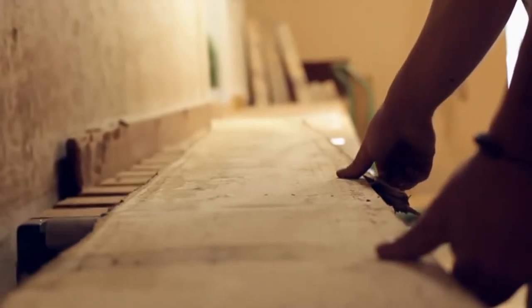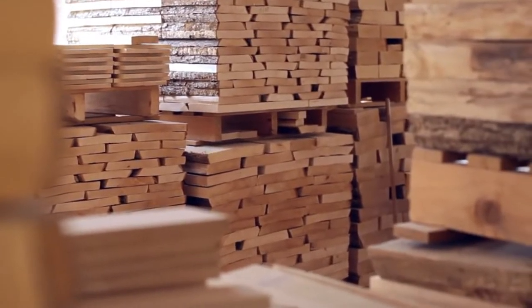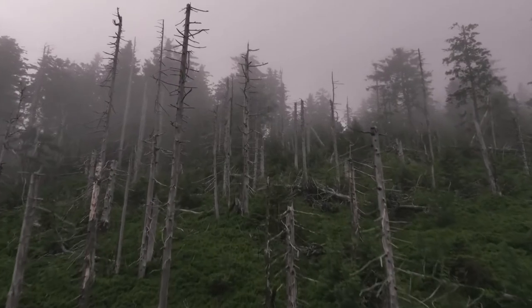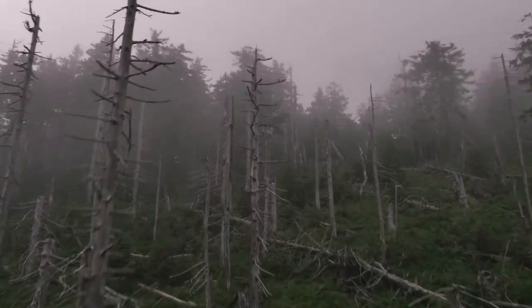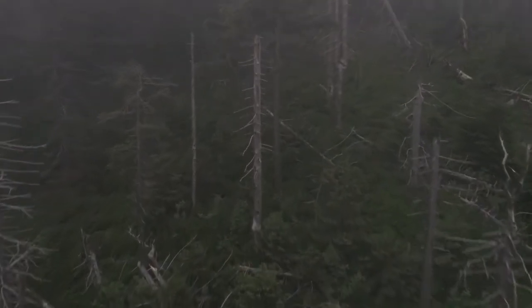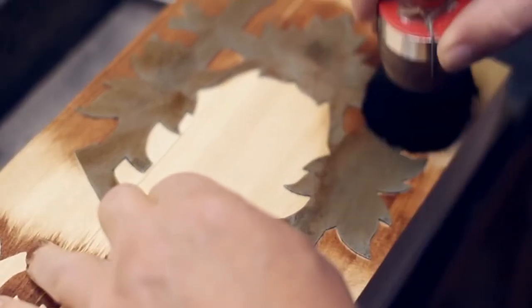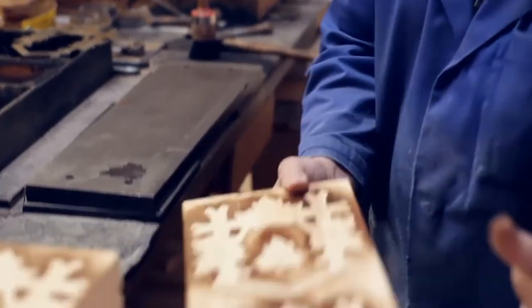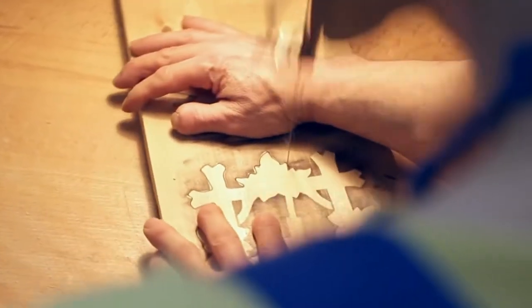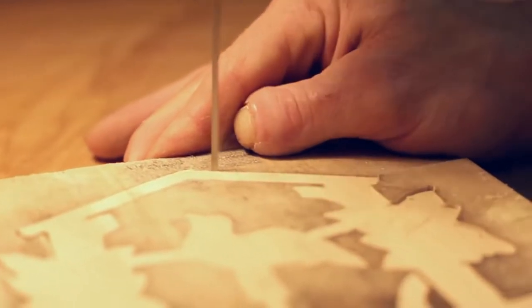Black Forest clockmakers generally use walnut or pine to create the base housing for the clock. For the carving, however, they use specially prepared linden wood. The wood, which grows in the region's dark, dense forests, is selected, cut, and dried for around two years before it is ready for carving. The clockmaker starts with a stencil and paint to outline the clock's general design on a wood block. A jigsaw is used to cut out the design, and then the real work begins.